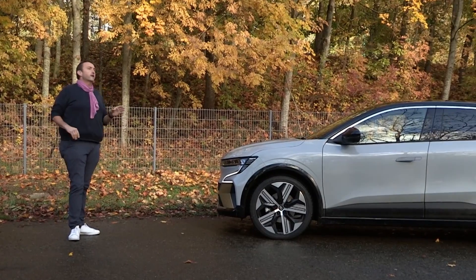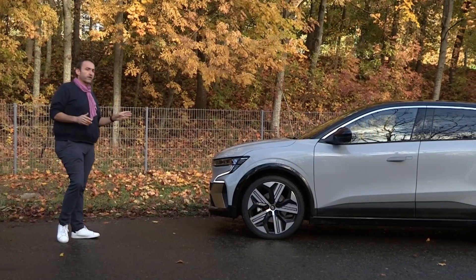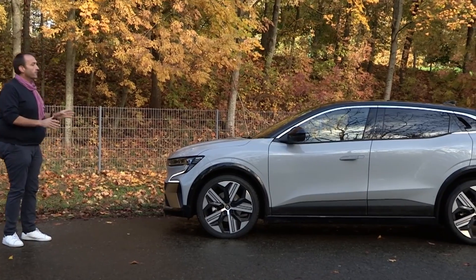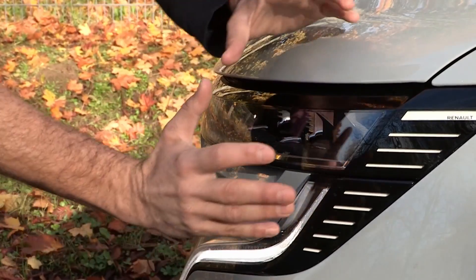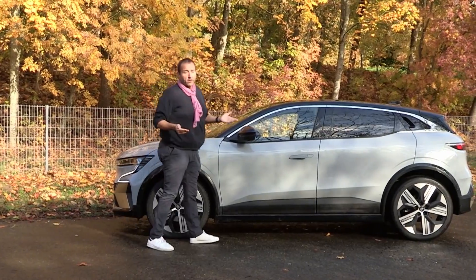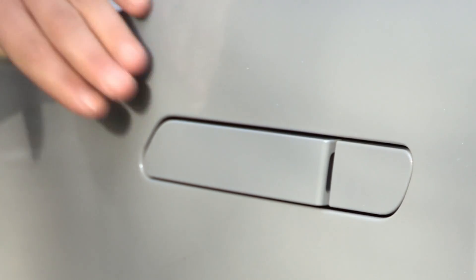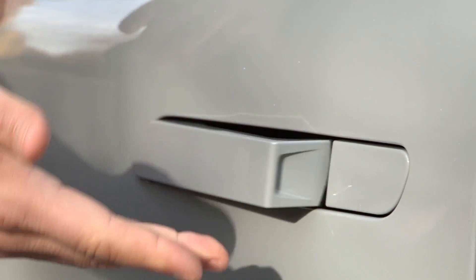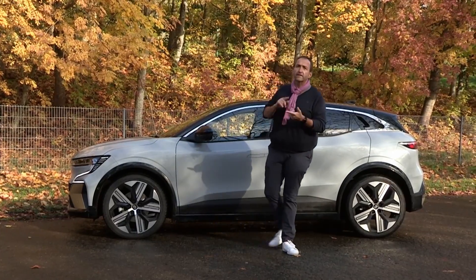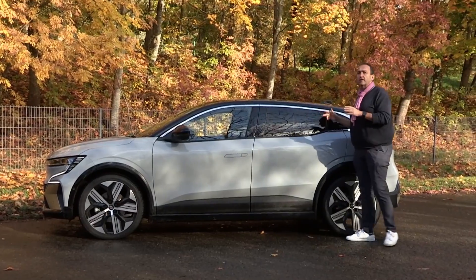Renault has tried to find a totally new design language for its first dedicated electric car of the new age. The car is very slim, very sleek, very aerodynamic. As we know from all other electric models, the door handles are flush and only come out when you want to open the door. But contrary to most Volkswagen, Skoda and Audi models, the Megane E-Tech is not an SUV.